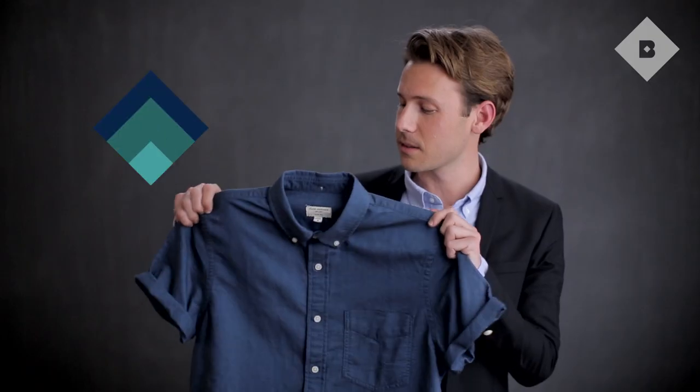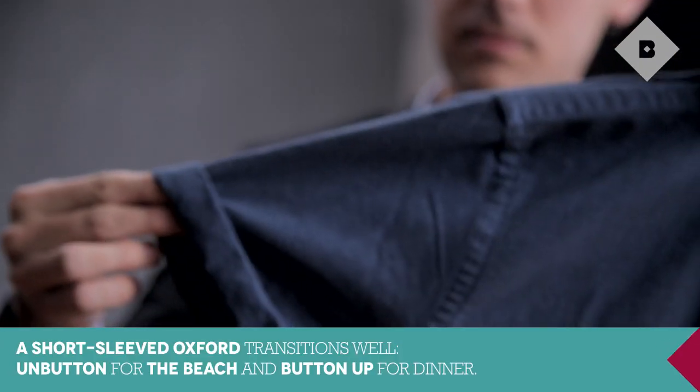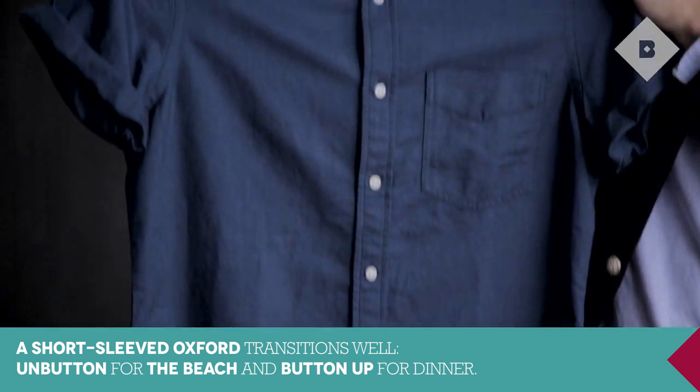When I pack for the weekend, I like to keep it pretty light. I think this short sleeve Oxford is a really great option. You can wear it to the beach, you can wear it out to dinner. I like that the sleeves are rolled up — it's a great detail, and I think it frames up your bicep pretty nicely.